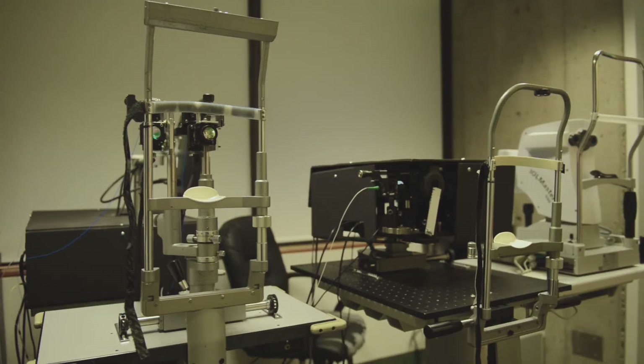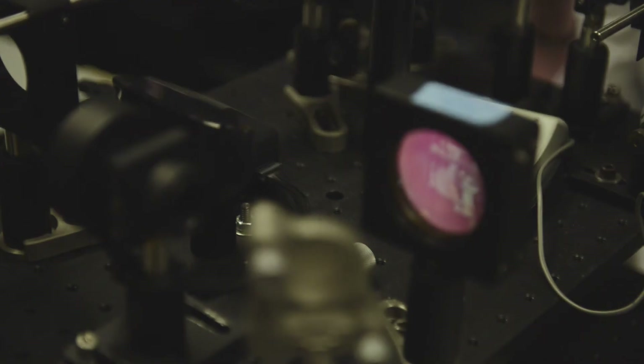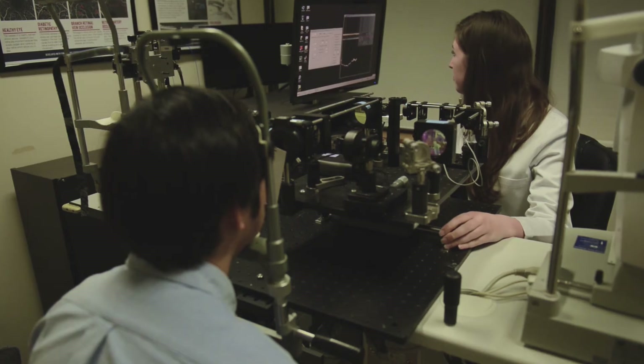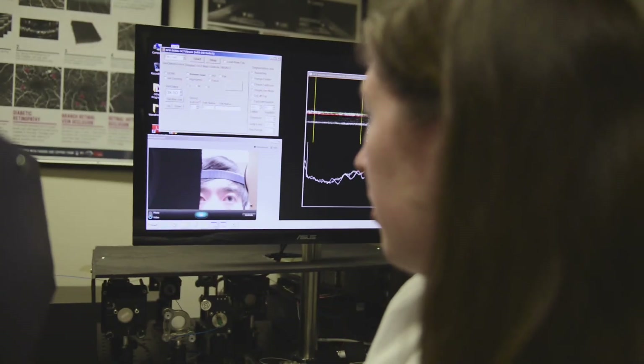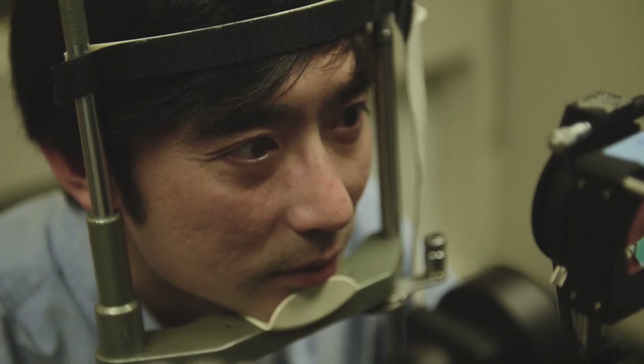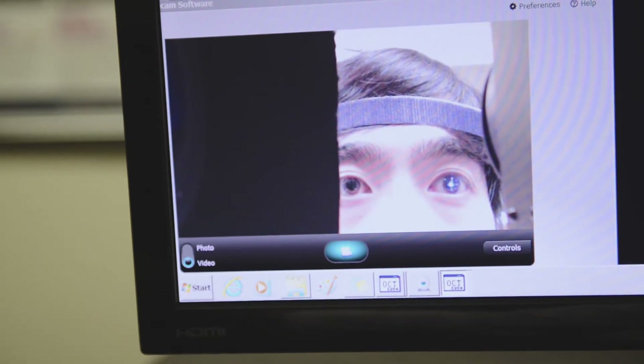After we've gone through that first prototype stage, we actually move our systems into the clinics at Vancouver General Hospital, where it's used to image real patients visiting the eye doctor. Our systems are currently being used to diagnose the progression of diseases like diabetic retinopathies and also in elderly populations, people with age-related macular degeneration.